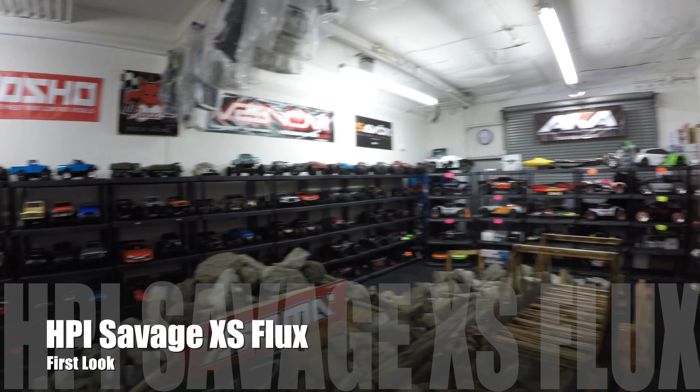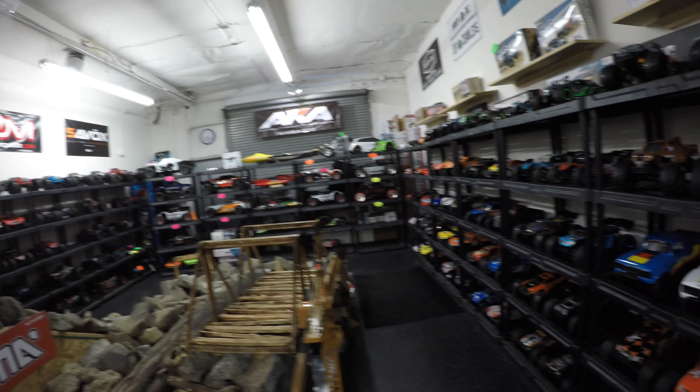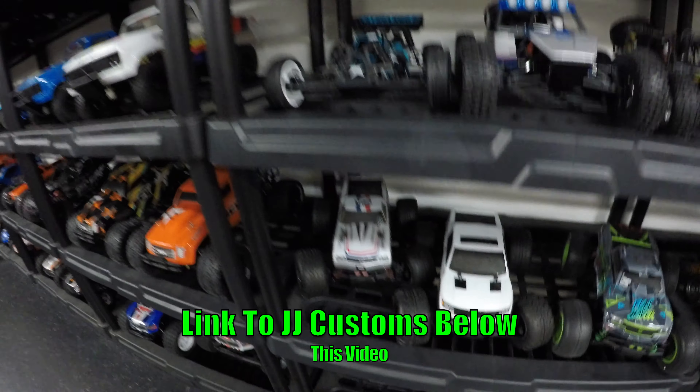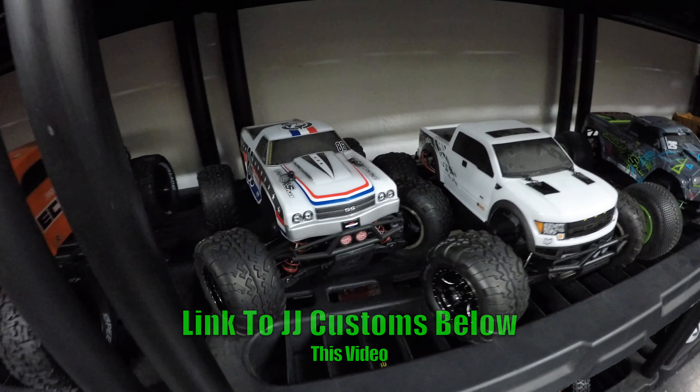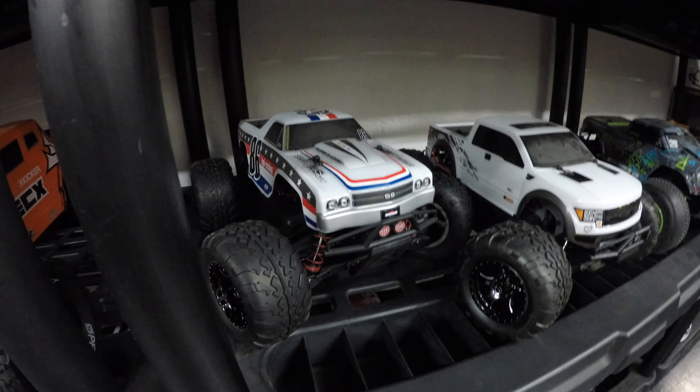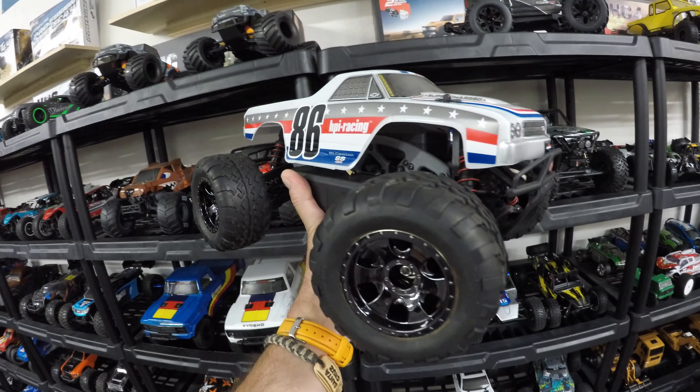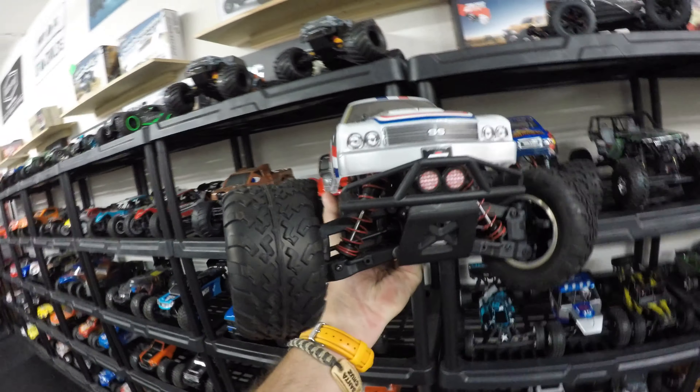Morning guys, down at JJ Customs where every single car they sell is out of the box for you to come down and have a look at. One that has caught my eye this morning is the HPI Savage XS. Let me get it off the shelf — first thoughts, guys, are we liking that body shell? Anyway, let's get it on the stand.